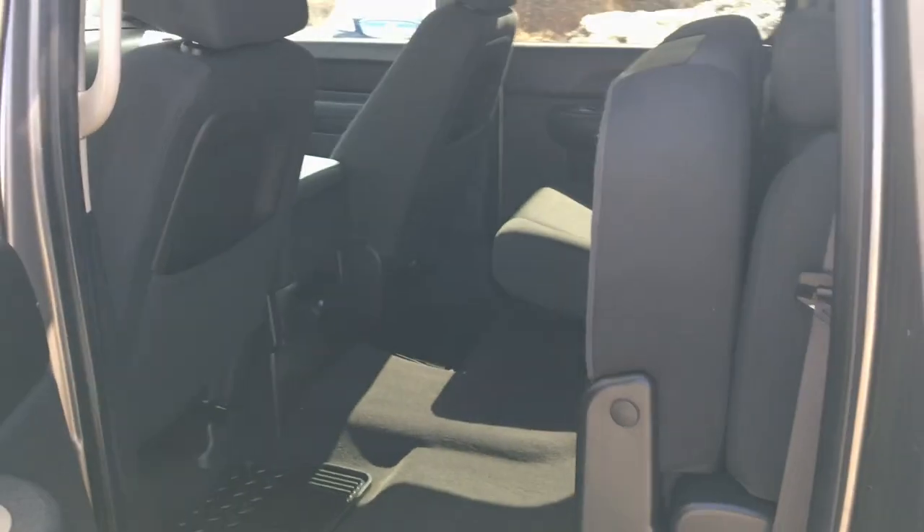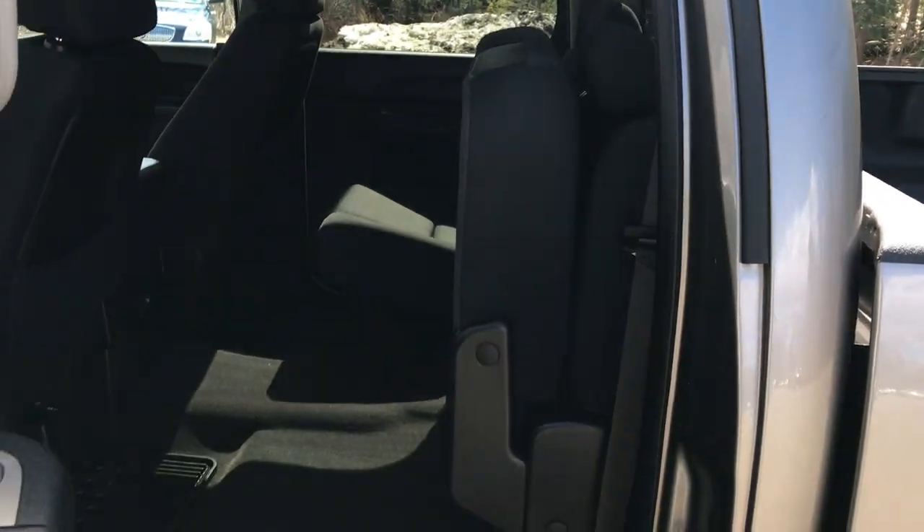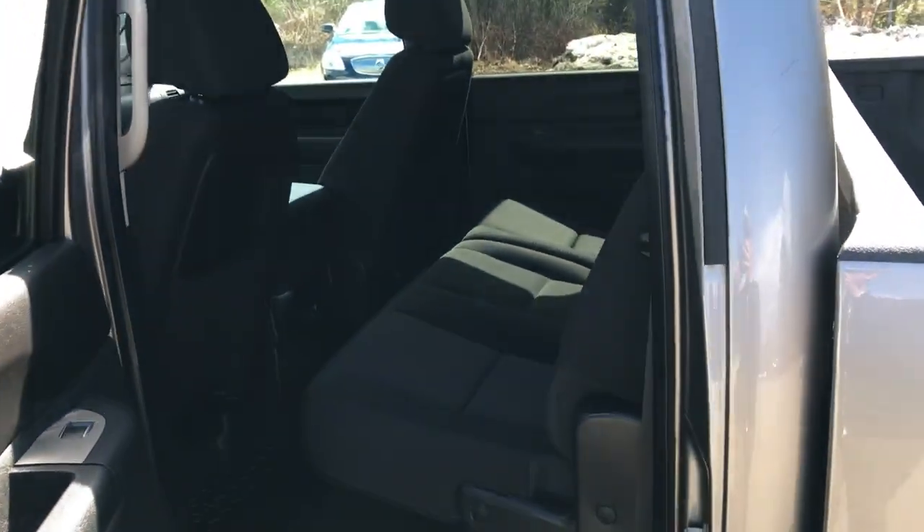Go ahead and take a look at the back seat. Plenty of legroom back here. As you can see, that seat does fold up. However, with it folded down, since you've got the full crew cab, you've still got tons of legroom for the passengers back there.